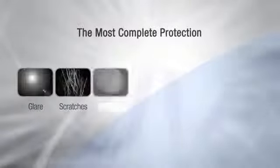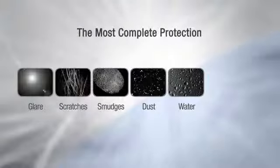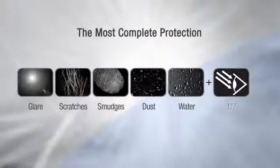New Crizal is the only no-glare range on the market, offering the best enduring clarity of vision by fighting the five enemies of clear vision, and providing the most complete protection against the invisible and oftentimes irreversible dangers of UV reflection.